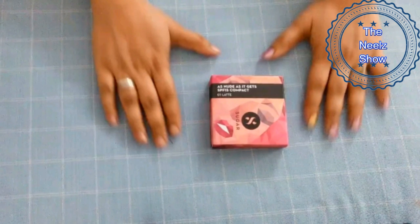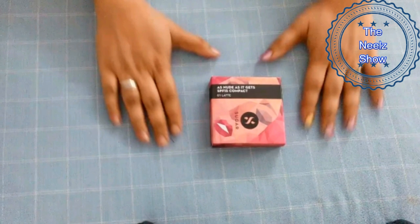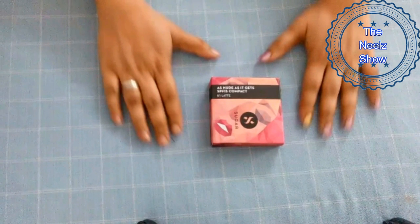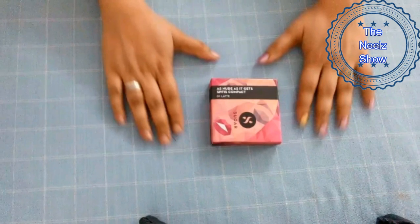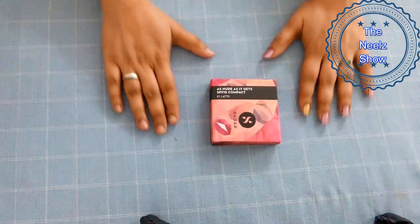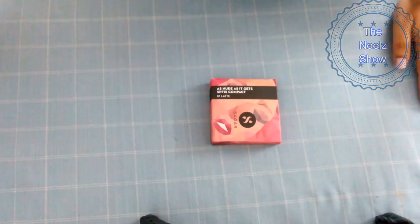So those are the pros and cons regarding this Sugar Cosmetics compact. I hope you liked this video — if you did, please hit the like button and subscribe to our channel. I'll get back to you with more interesting videos. Till then, take care and bye.